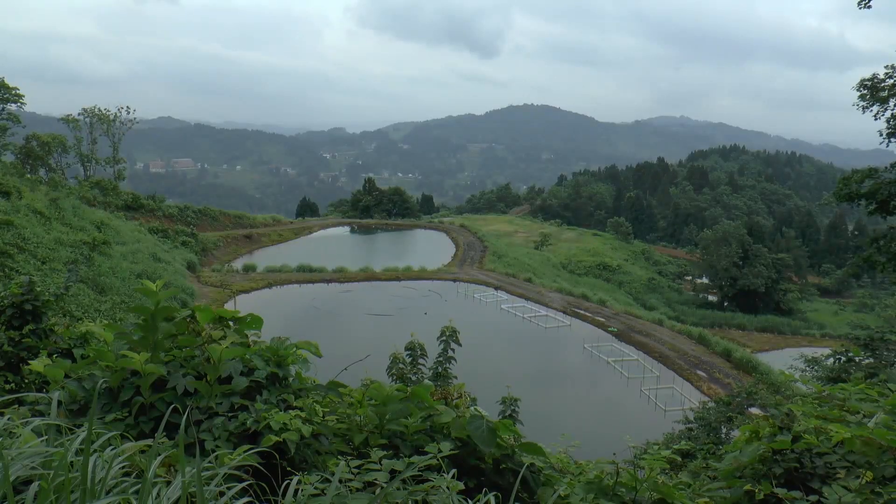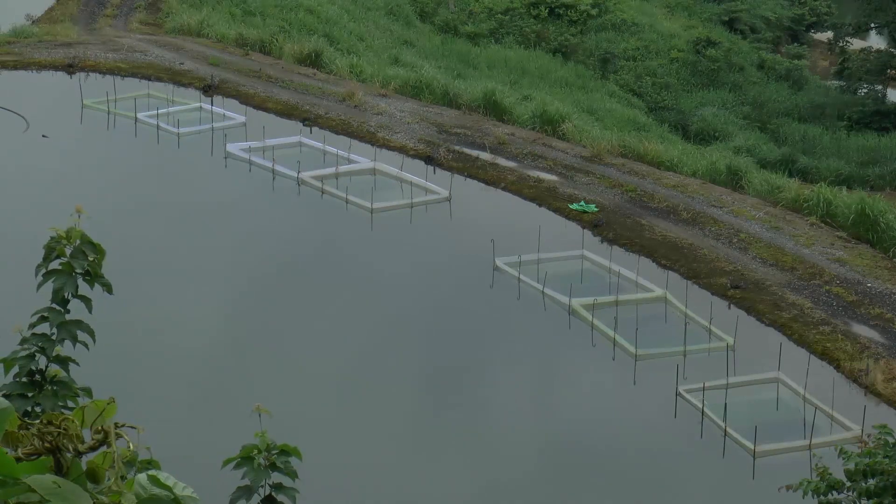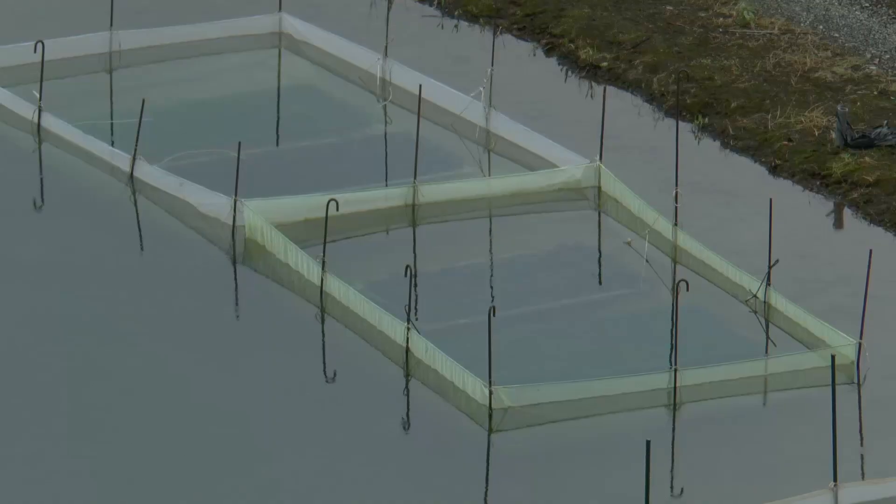Different breeders handle their eggs in different ways. These are the ponds of Kano Koi Farm who, like Maradu, hatch the fry in holding nets in a mud pond before transferring them to their growing ponds. Others may hatch the fry inside the koi house or in the mud pond, into which the koi are just allowed to swim freely upon hatching.